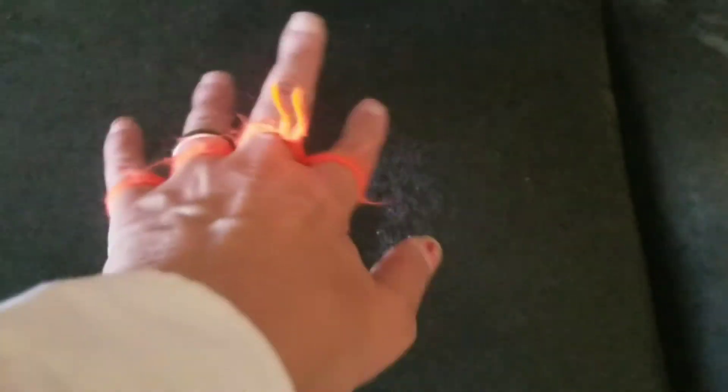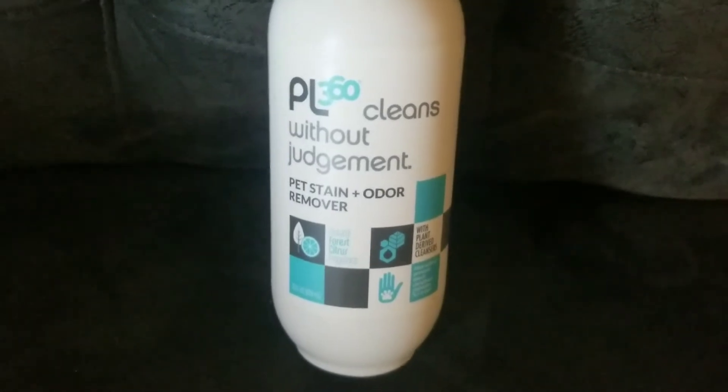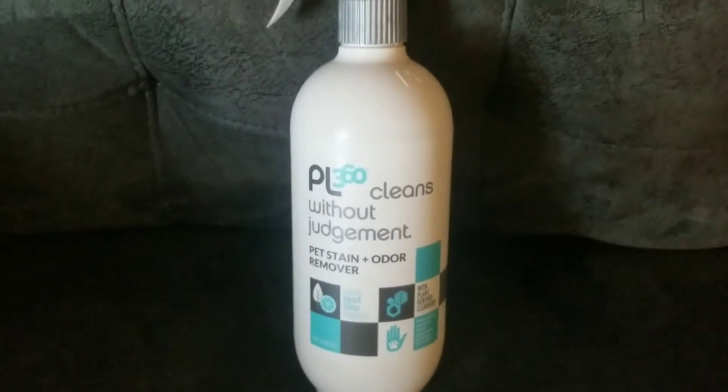I would give this an eight out of ten. It really did get the stain up — you can't see where the stain was. That's the spray right there. It's still kind of faint, still kind of there, but PL360 Cleans Without Judgment — for those of you who have pets and sofas and other furniture, I would recommend it.